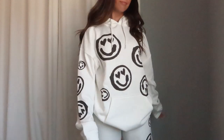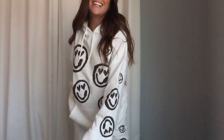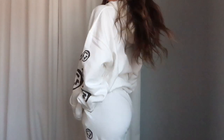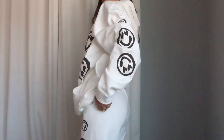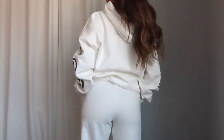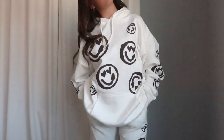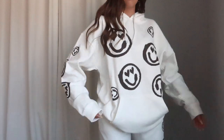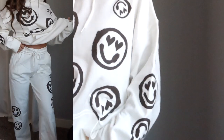First off, this cute hoodie — yes, it's from Boohoo. I'm going to be living in this. It hits right above my knees so I don't even need to wear pants with it. I love the cream color and the little smiley faces. The thickness is amazing — it's fleece lined, soft, and cozy. I love it so much.